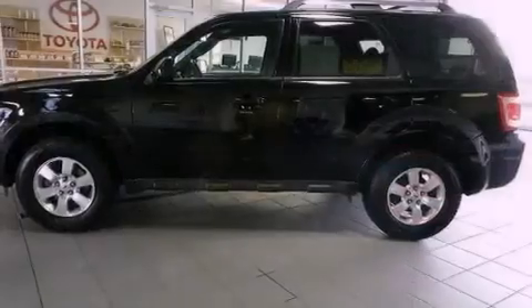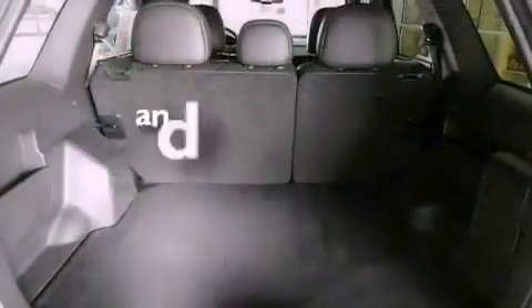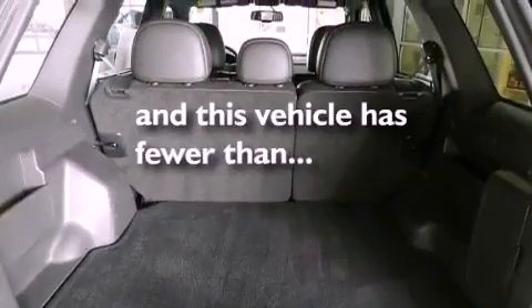Also included are a passenger side vanity mirror, an anti-lock braking system, heated side view mirrors, and this vehicle has fewer than 47,000 miles on the odometer.